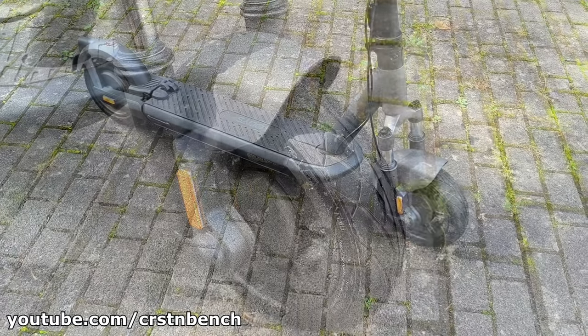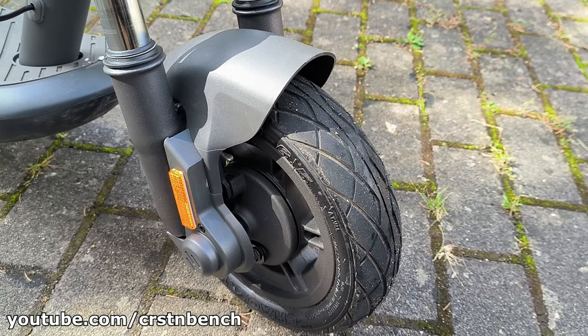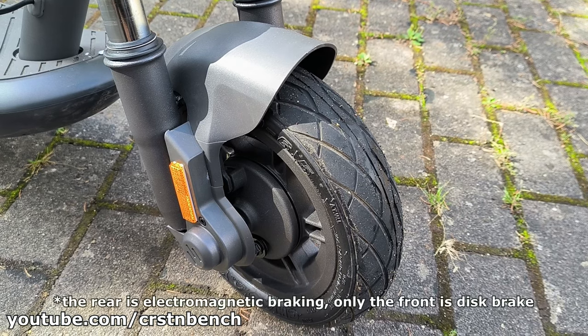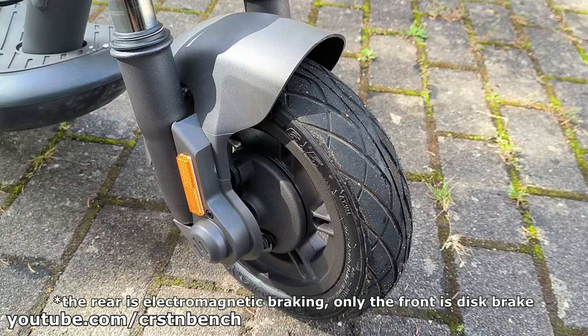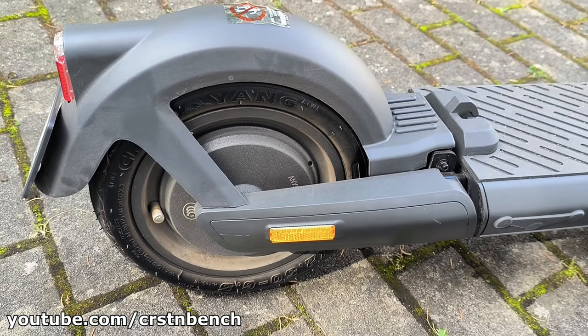On first look, the NIO E100 impresses with its premium and sturdy feel. Noteworthy features include the front and rear disc brakes that ensure added safety, and the air tires promising a smooth ride.